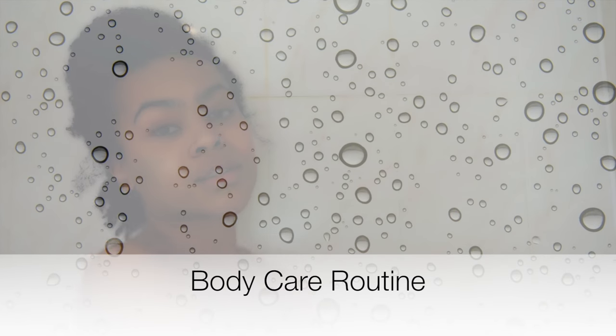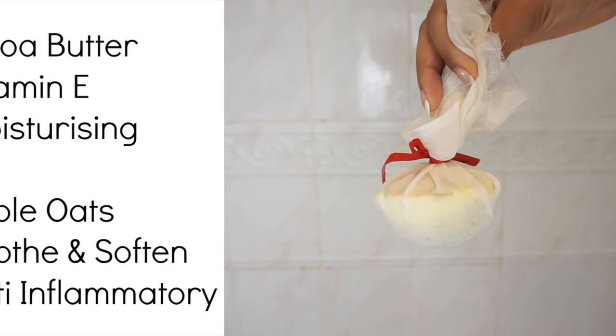Hey guys, I'm going to show you my body care routine — great if you've got eczema or dry skin. So first it's deciding whether I have a bath or a shower. If I have a bath, I love to use Lush bath products like Ceridrine's Cauldron.